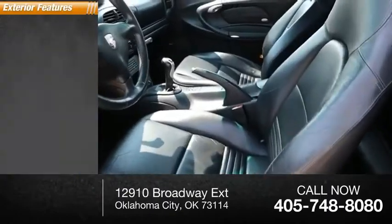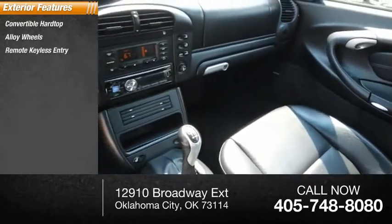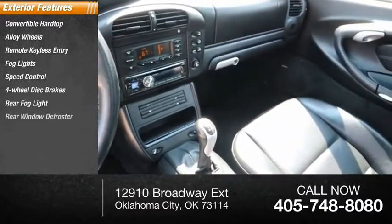Here are some of this vehicle's great options: convertible hardtop, alloy wheels, remote keyless entry, fog lights, speed control, four-wheel disc brakes, rear fog light, rear window defroster.